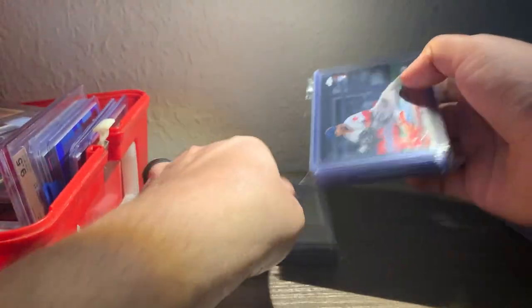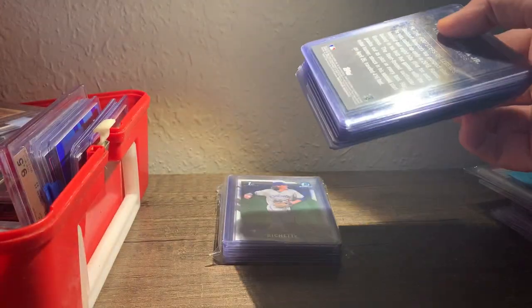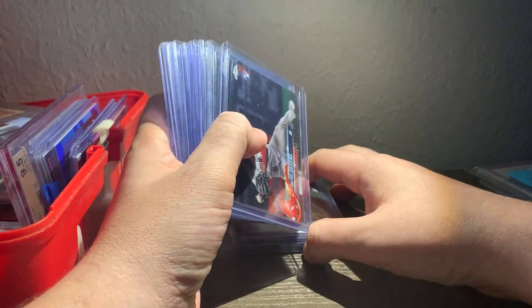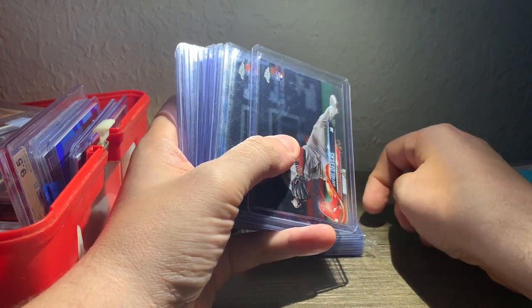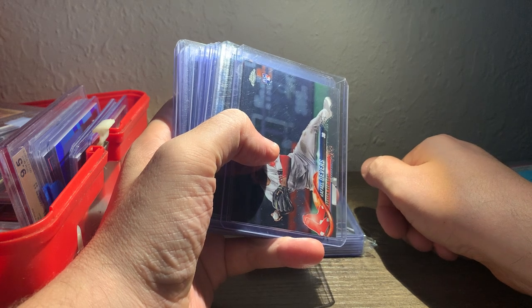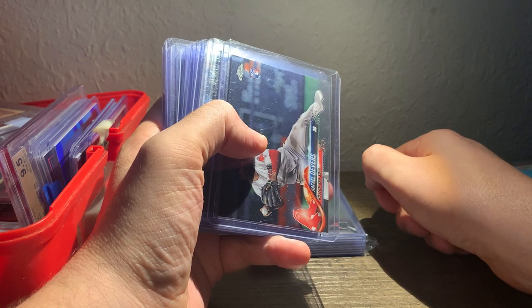I got this stack from a seller on the Blowout Forums — a lot of these cards came from Blowout Forums. This was a stack that I saw and I thought, man, that is a really well-priced lot of cards. But I had just spent a ton of money on some other stuff, so I thought I'll pass it up. Then I kept coming back thinking that is just too good to pass up, so I decided to buy it. I got it for $2.25.